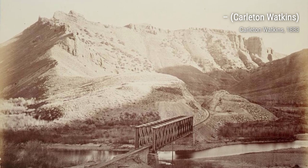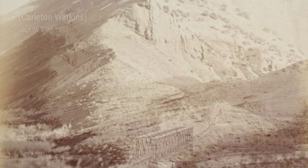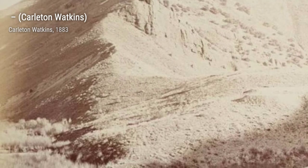Next, we have a stunning image of the Yosemite Valley at sunset. The warm hues of the setting sun bathe the landscape in a golden glow, creating a magical atmosphere that is both serene and captivating.